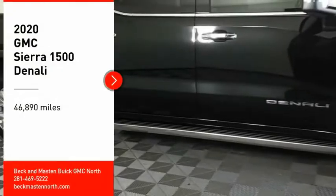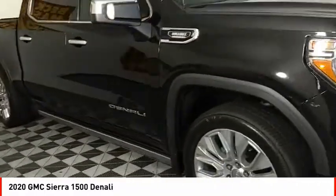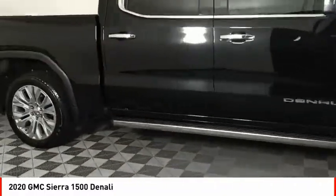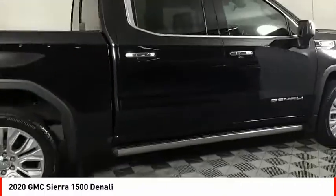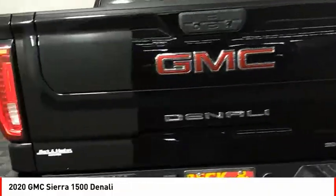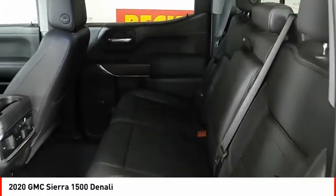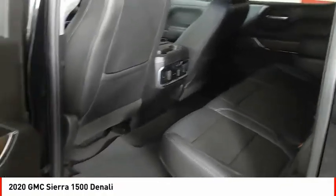We are pleased to show you the 2020 Sierra 1500. The GMC Sierra is a full-size pickup with all the functionality you could expect. With multiple trim levels, the GMC Sierra provides a wide range of features for you to enjoy. Power and advanced technology can both be found in this fantastic truck.